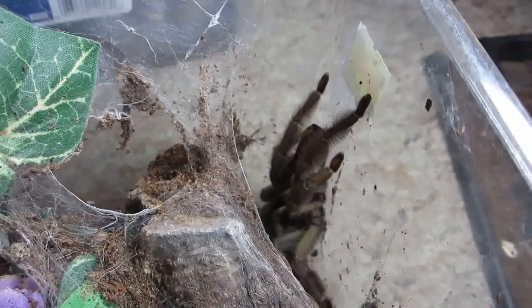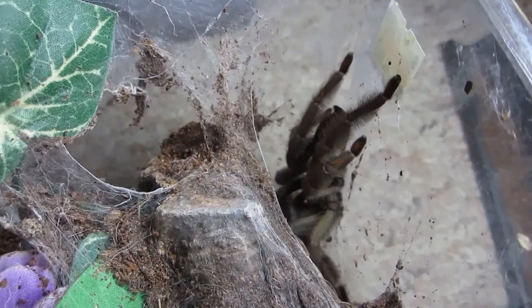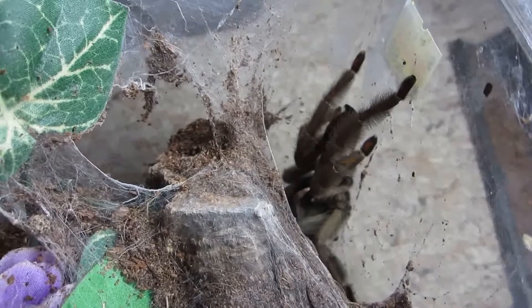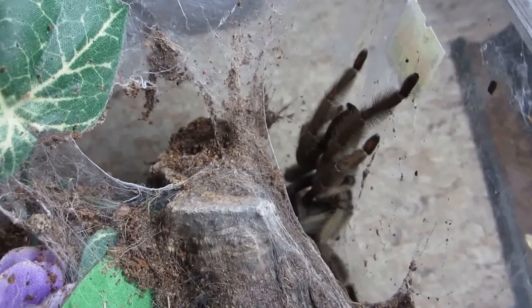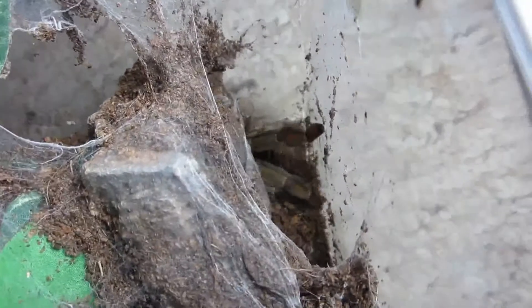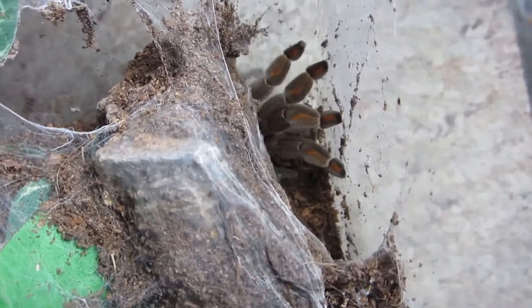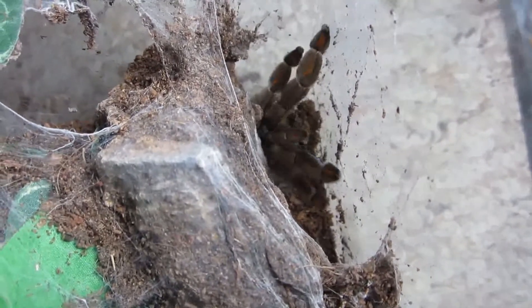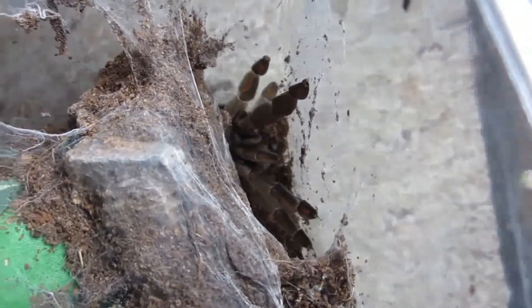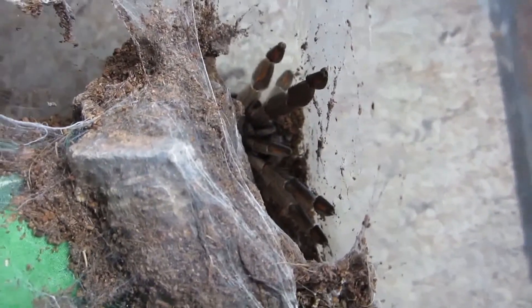Here's my smaller Salmopoes camergi, the Trinidad Chevron — another voracious eater, as you can see. You want a beautiful arboreal that eats like a pig? That is a new world. Get yourself a Salmopoes camergi.